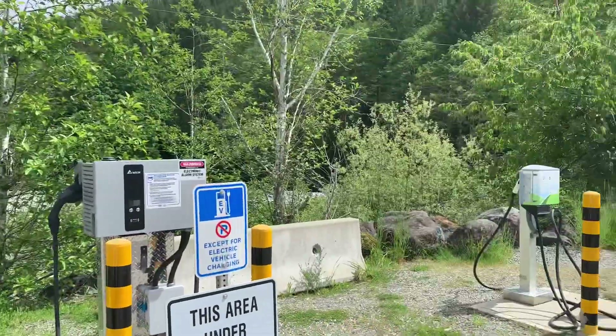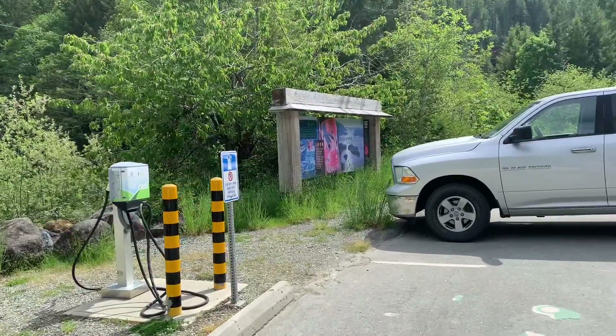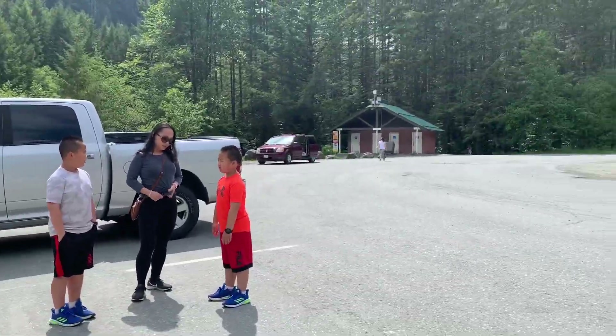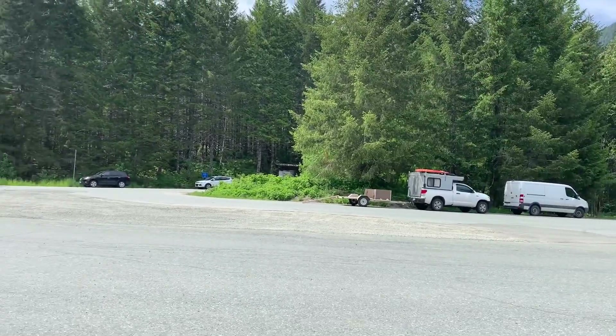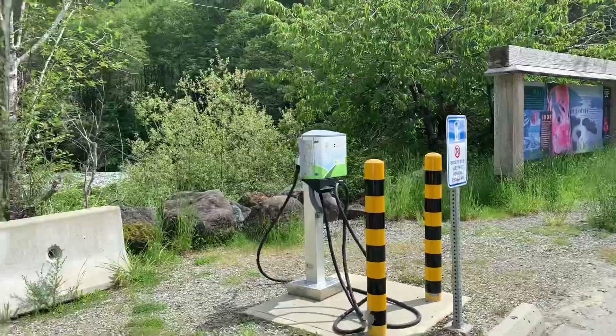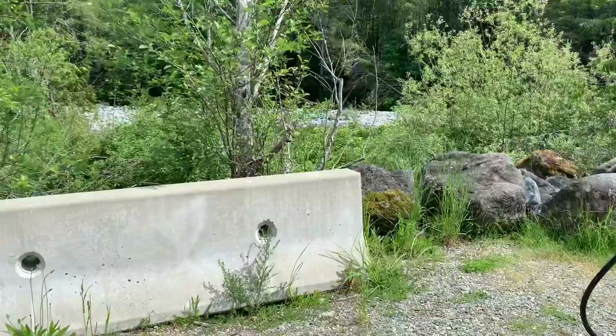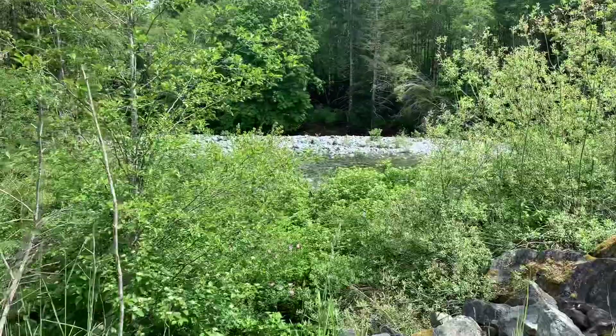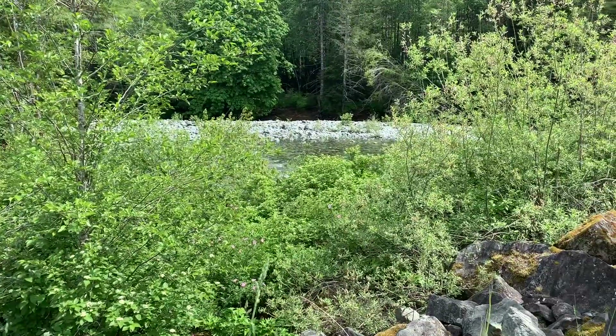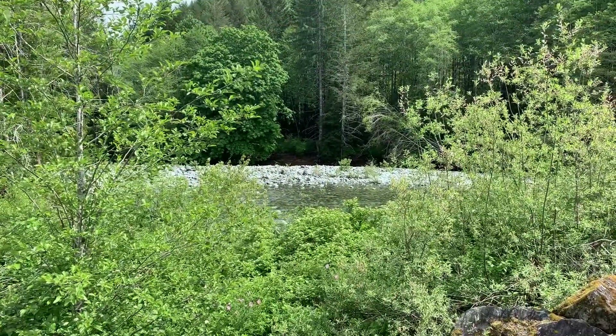The area is quite nice. You can see there's a river just behind us. People are doing camping and fishing around here. There's a river just right here — I want to go down and try fishing.